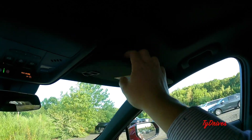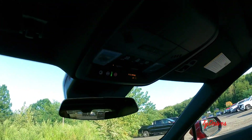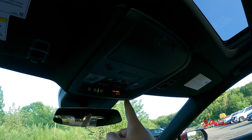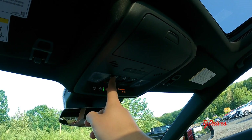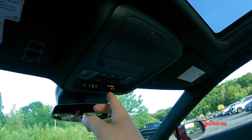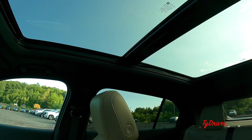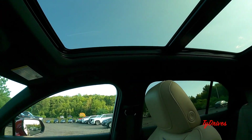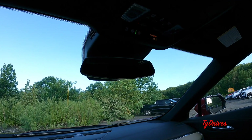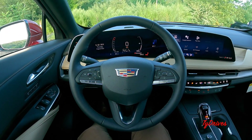The headliner is full black, and the visors have mirrors and lights. The upper stack has three buttons to control the sunshade, tilt the glass, or slide the glass open. There's also HomeLink for three garage doors, a sunglasses holder, map lights, and OnStar and SOS controls. Opening the sunshade really opens up the interior nicely, letting lots of light in. The rearview mirror is auto-dimming and frameless, which is very nice. That covers all the features — let's get it out on the road and see how it drives.